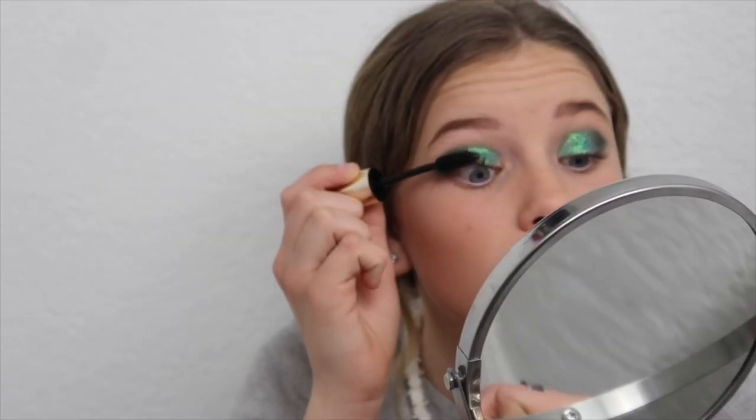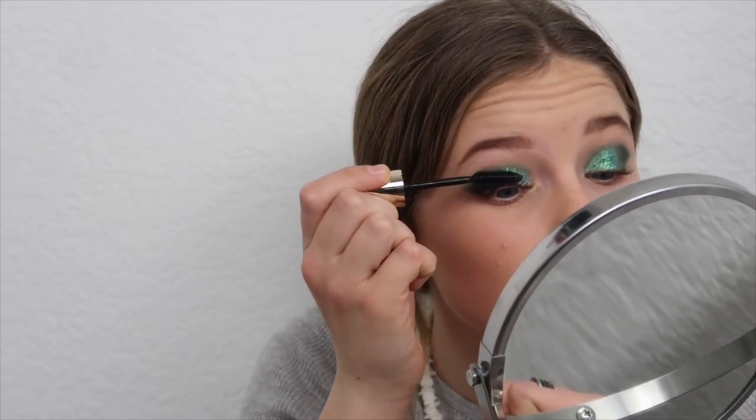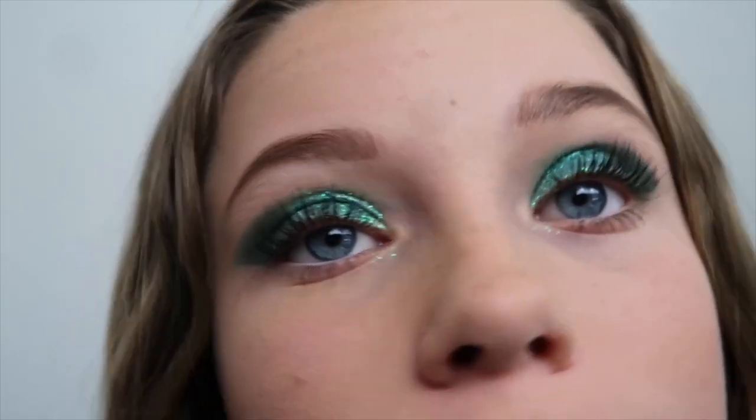Those eyelashes suck, I'm not putting eyelashes on anymore. The final product — I don't look like myself. Hope you guys enjoyed this, peace out. Of course it only took us two minutes.